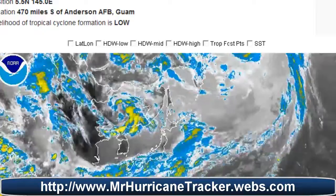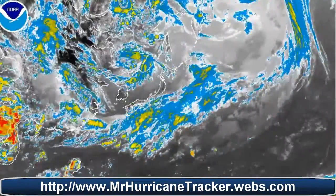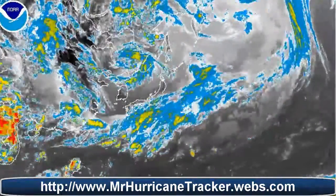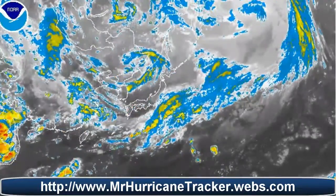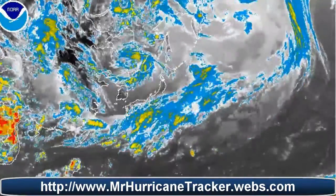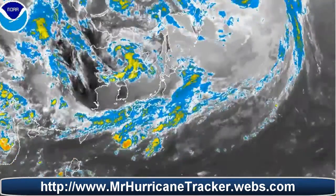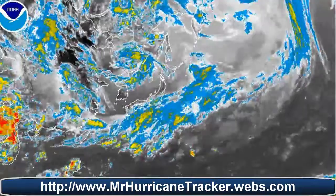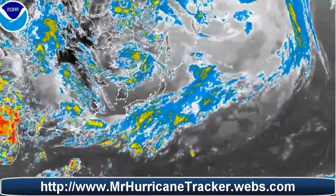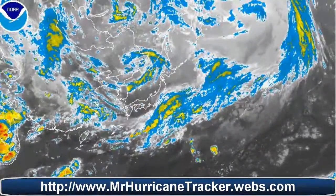Moving to the Northwestern Pacific Ocean near Guam, there is another system called 92W, positioned at 5.5 degrees north and 145.0 degrees east — about 470 miles south of Anderson Air Force Base, Guam. This one is very low and does not have a possible chance at this point of becoming a tropical depression or typhoon. It doesn't even have a 10% chance at this time, but we'll continue to watch it.